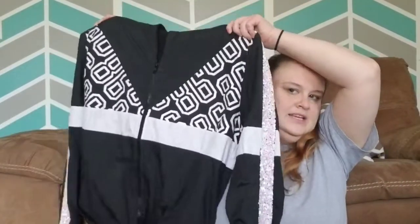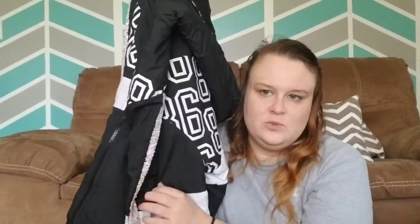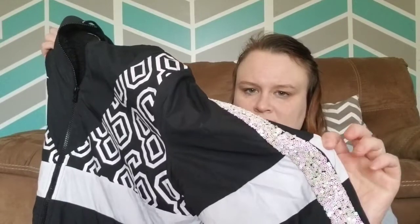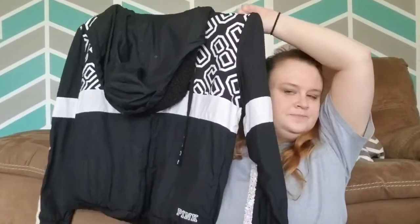This jacket I went back and forth on picking up, but it was only $5. It is a Victoria's Secret jacket. It does need soaking — it has sequins down the arm, which is why I was questioning it because I don't really like sequins on athletic wear. But it's got the plush lining on the inside. I don't know, I might end up keeping this for myself because I wear a lot of Victoria's Secret stuff. The white is a little dingy so I'll have to wash it, but it was $5.